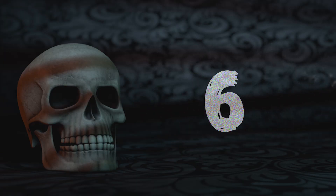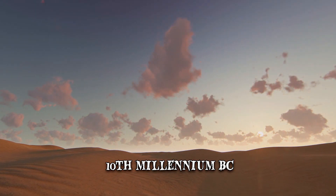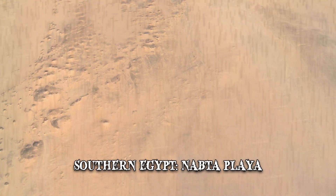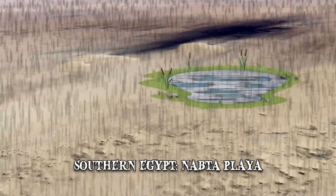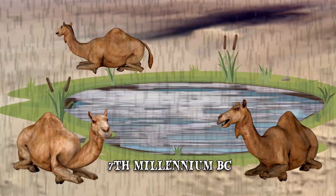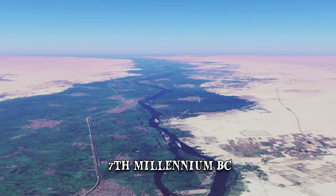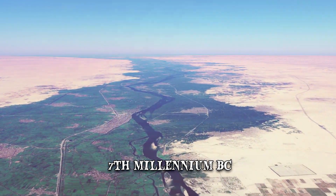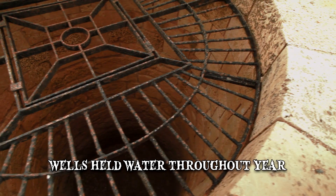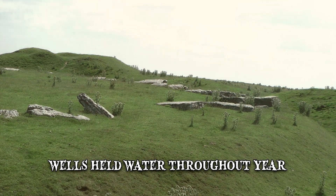Number 6: Nabta Stones. Starting from around the 10th millennium BC, a region in southern Egypt known as Nabta Playa started to receive more rainfall. A lake subsequently began to take shape, which attracted populations of cattle herders. By the 7th millennium BC, their settlements had grown larger and more organized, even more so than those closer to the Nile Valley. The inhabitants relied on deep wells that held water throughout the year and built stone structures both above and below the ground.